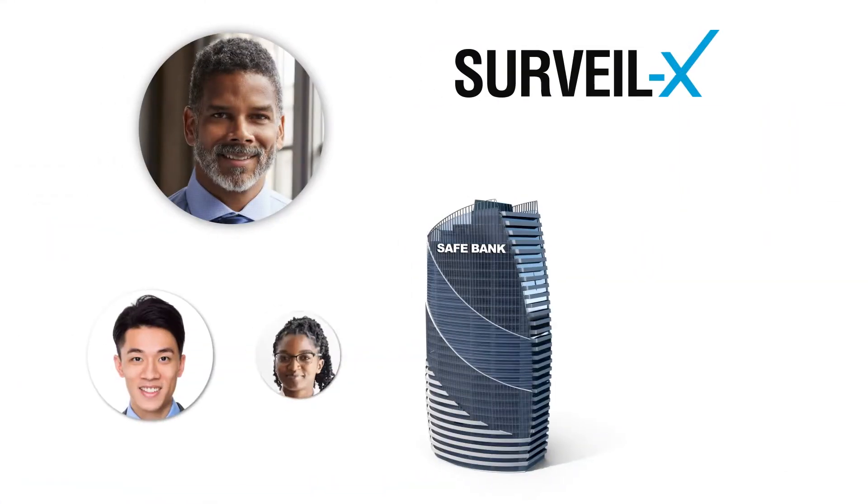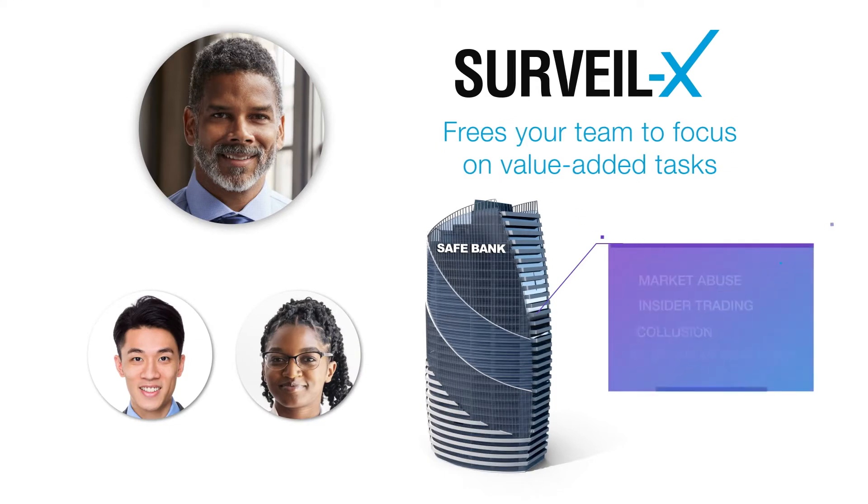Now, Steve's team can devote their time to focus on high-risk items, like market abuse, insider trading, collusion, or poor sales practices.